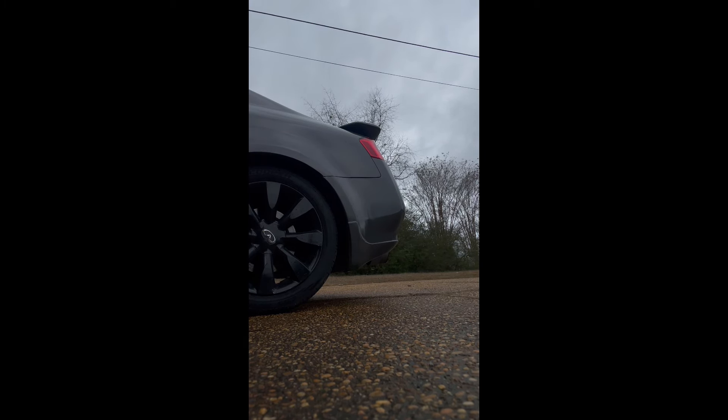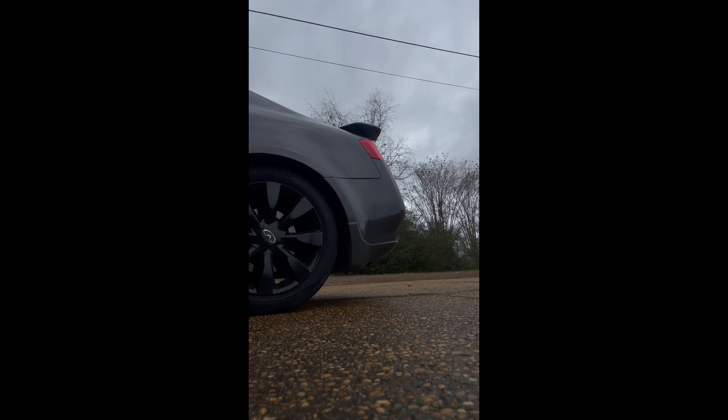Up under the car there's a Spec D Tuning cat-back exhaust. It just sounds like a little regular V6, but let me get a cold start for you guys — first cold start of the day.